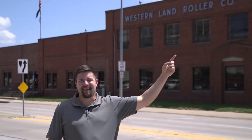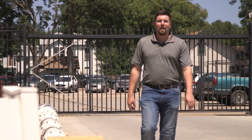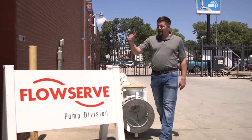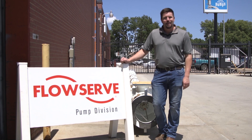In 1908, Mads Anderson started Western Land Roller Company right here in Hastings, Nebraska. Today Mads Anderson is gone and his company name has changed, but the pumps — well, the pumps they're alive and well and so is his legacy. Western Land Roller is now FlowServe, and FlowServe just so happens to be one of the largest pump-making companies in the world.